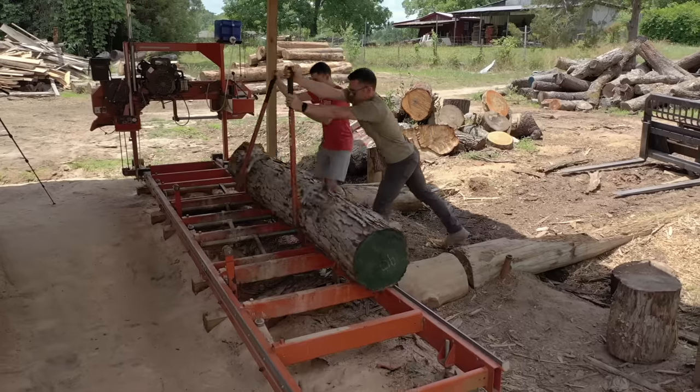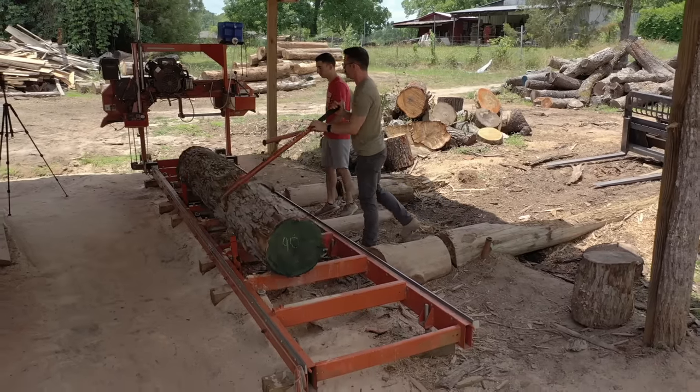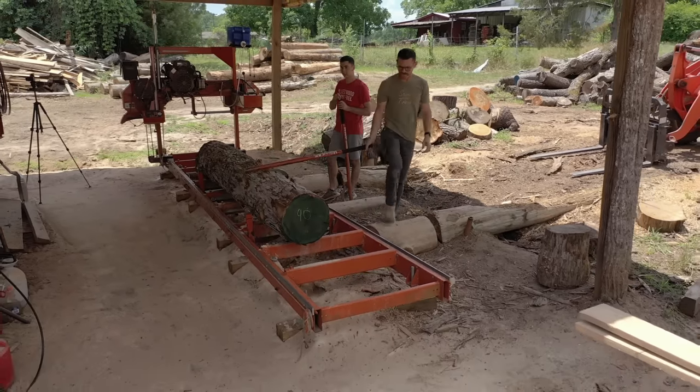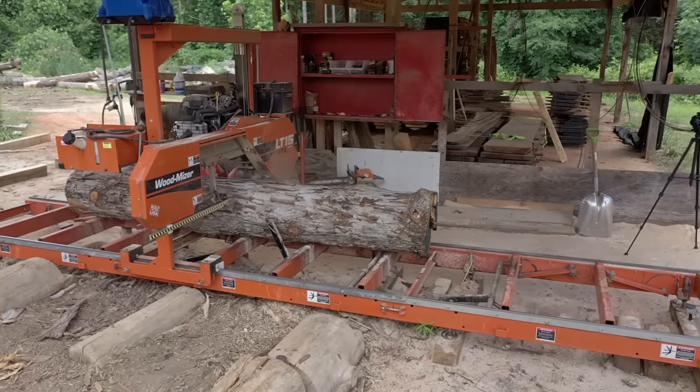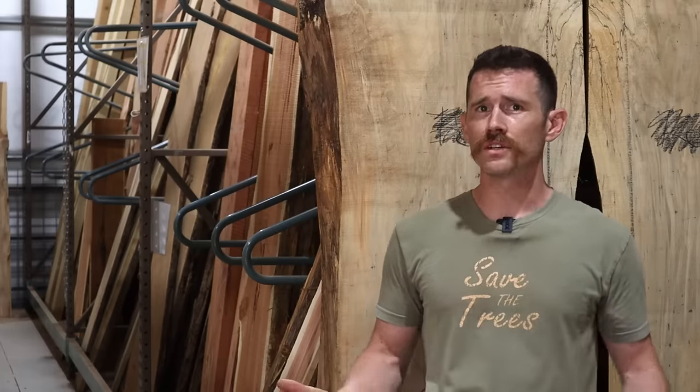The only drawback to our business model is that we can only mill local lumber — so there's no purple heart in the upstate of South Carolina. Even some of the most common species — like ash, alder, cypress, walnut, pecan, and cedar — are all regional hardwoods. There's not much walnut, maple, and ash along the coastline just three hours away. Lumber yards' main advantage is that they can have a large variety and quantity of lumber in one location.